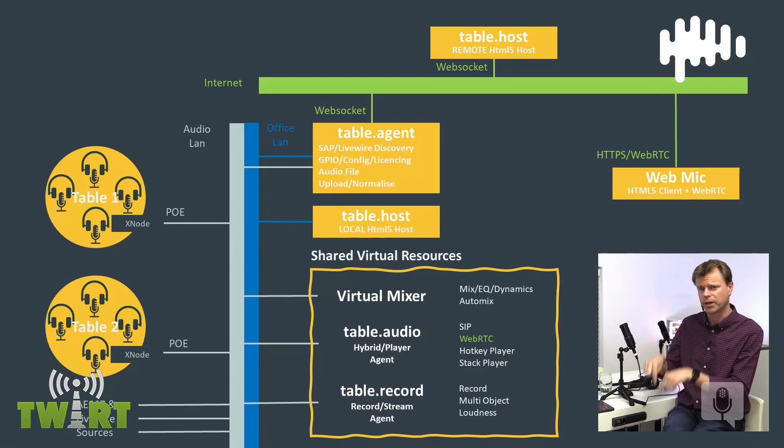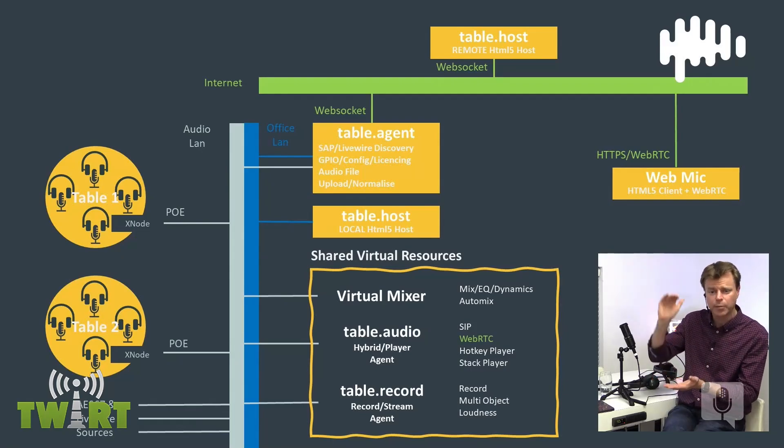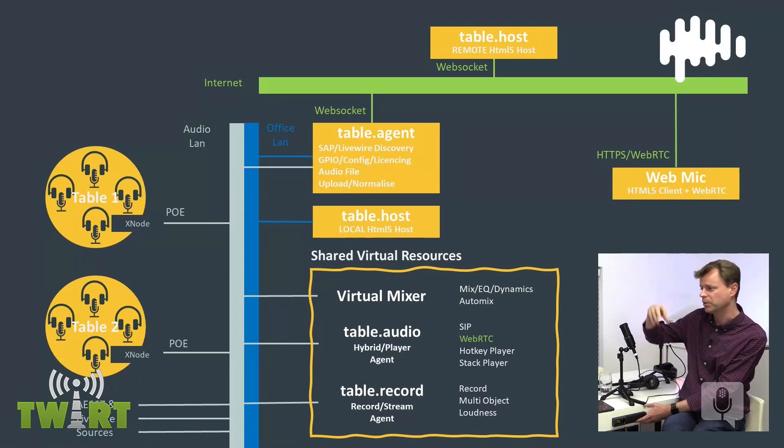Those three VMs — the table agent, the IQS instance, and the table.audio service — are the scalable part of this. In that machine, we can spin up and spin down any number of those virtual resources to fulfill the needs of the number of concurrent tables. Each table is a very physically simple resource — just the node on the edge and the devices. You could have tens or hundreds of these. Every meeting room could be a Bionic Table. The corner of every office could have a little virtual table in it.